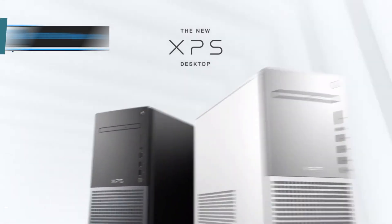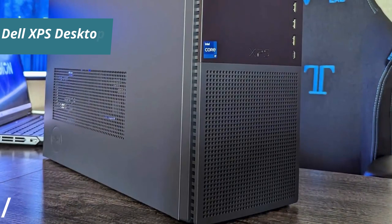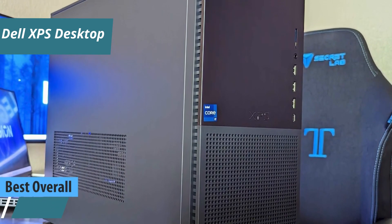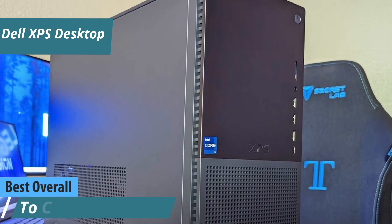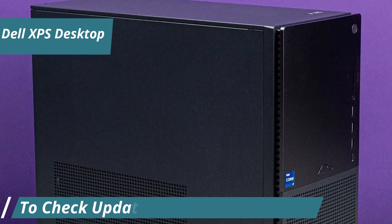And finally, the Dell XPS Desktop is essentially the Swiss army knife of desktop PCs — versatile, powerful, and designed to meet the needs of just about anyone. Whether you're a gamer, a creative professional, or just someone looking for a reliable machine for everyday tasks, this desktop has got you covered.